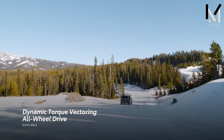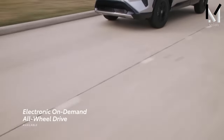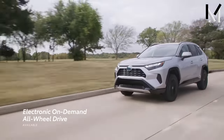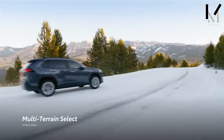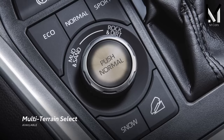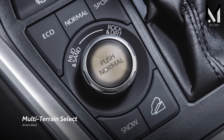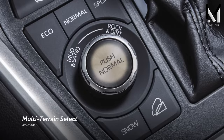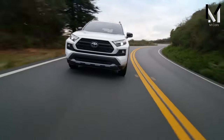Overall, the RAV4 is a versatile SUV. Multi-terrain select provides driving modes for snow, mud, sand, rock, and dirt as standard on all-wheel drive models. This intelligent system recognizes wheel slip and adjusts the throttle, brakes, and all-wheel drive to increase traction and handle virtually any surface.